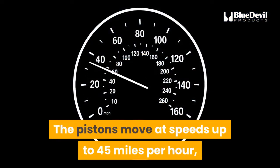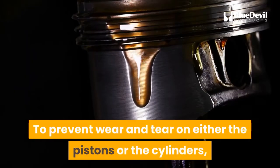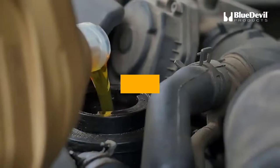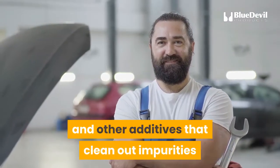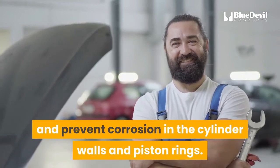The pistons move at speeds up to 45 mph, or hundreds of times a minute, to propel the vehicle. To prevent wear and tear on either the pistons or the cylinders, the oil barrier prevents them from actually touching. Motor oil also cleans surfaces. Modern motor oil is a chemical marvel, enriched with detergents and other additives that clean out impurities that can interfere with proper function and prevent corrosion in the cylinder walls and piston rings.